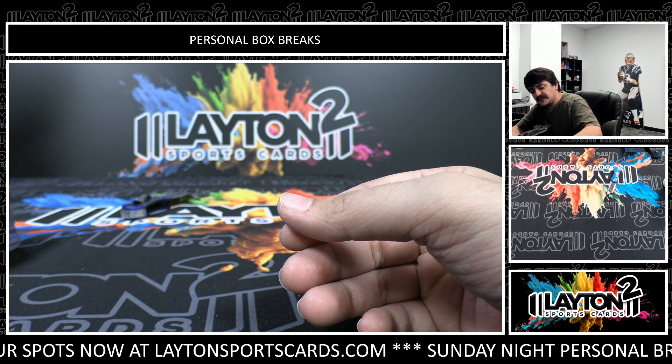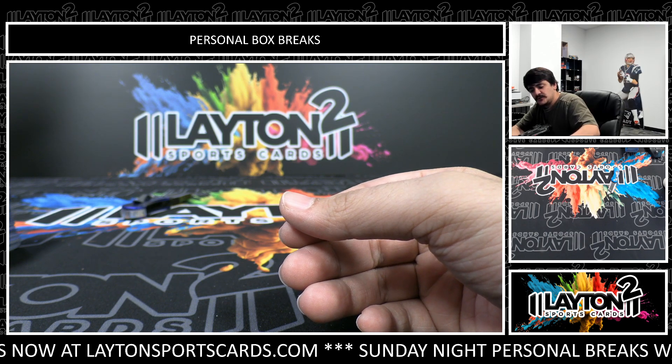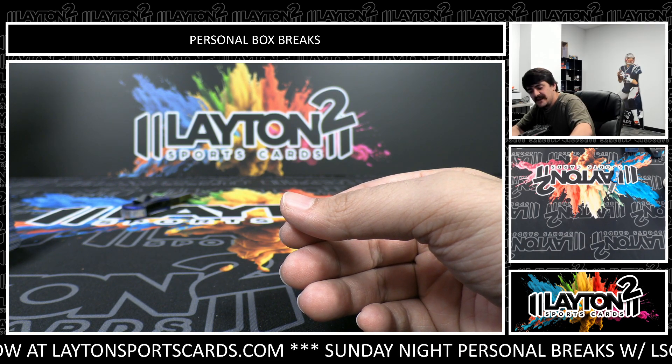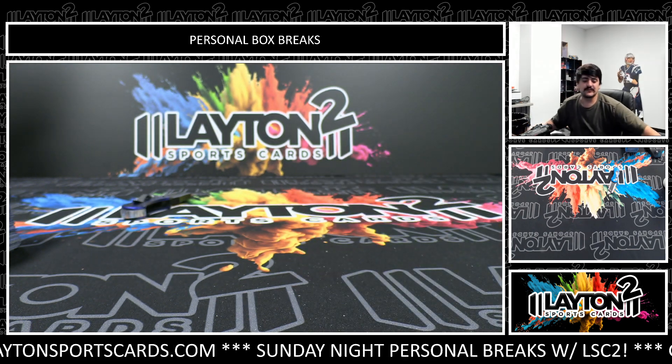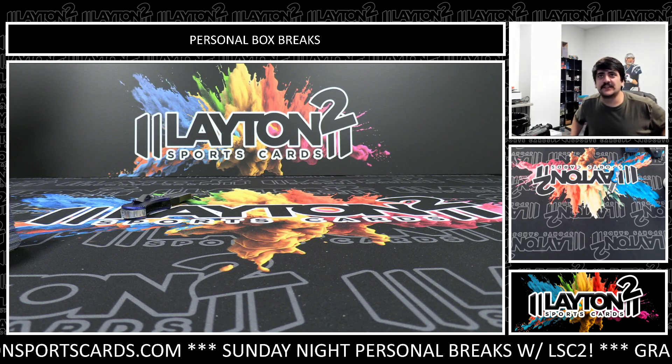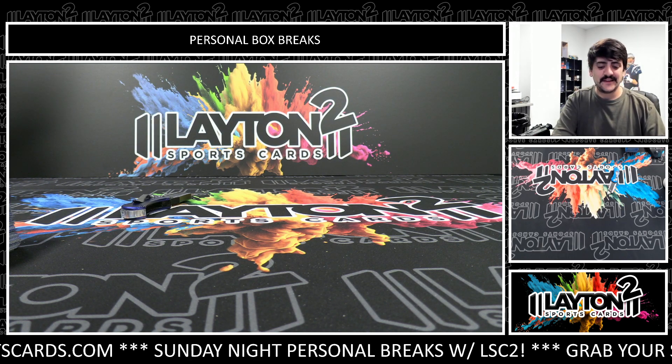Alright there sir, that will do it for your three boxes of Bowman Sapphire. Let me get the two Crawfords magged up — we'll get a Mervis magged up as well on the auto. Great hits there out of three boxes Jeffrey — great hits on the Crawford, the Mervis auto, some nice color. We'll get those right out to you sir, thank you!